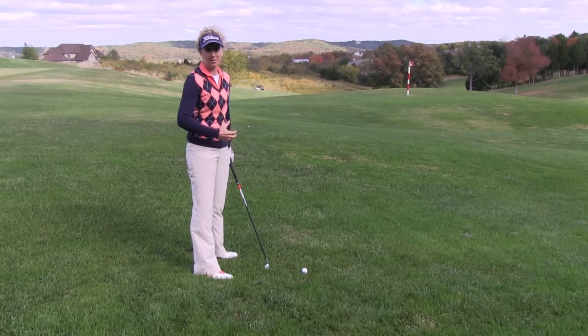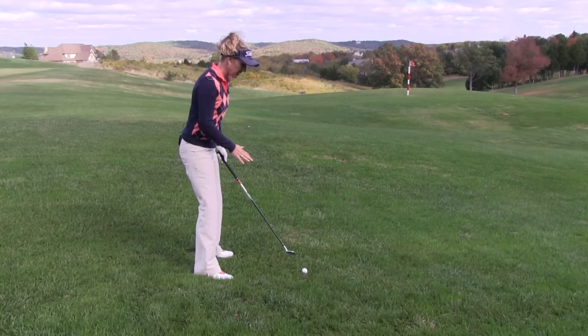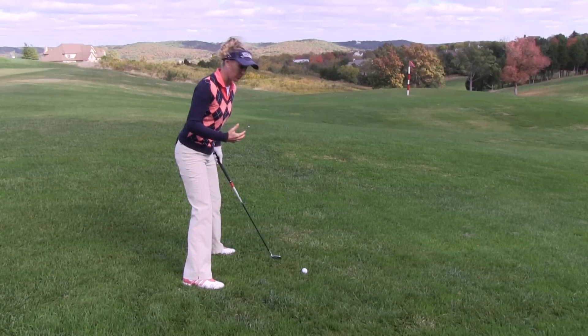My answer is yes, it's going to make the shot come out a little bit shorter in most cases, and here's why. To get down to the ball when it's below my feet, I'm going to have a wider stance. That's going to lower me down to the ground a little bit more.